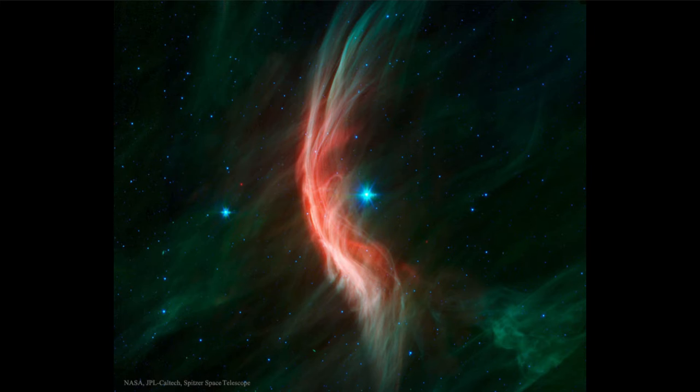So what can make a star move this quickly? All stars do move, and most of them move at relatively slow and leisurely paces. Our own sun orbits around our galaxy about once every 250 million years or so.